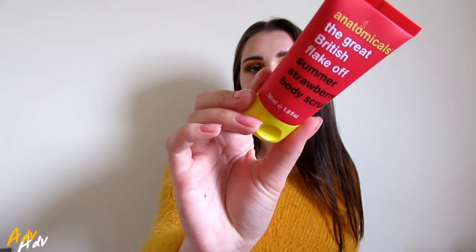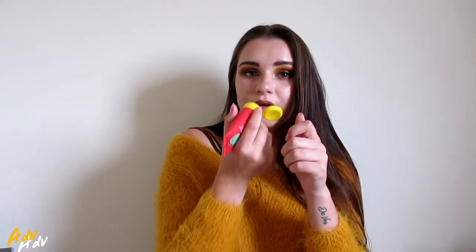Last but not least is a body scrub from Anatomicals — The Great British Flake Off — and it is a Summer Strawberry Scrub. It smells like a strawberry! I have like a proper strawberry scrub, and then I'm gonna smell like a fresh strawberry. That was this month's Birchbox. If you're from the UK or Ireland, subscribe to them. I think it's a great gift to yourself every month because you need to be spoiled, honey.